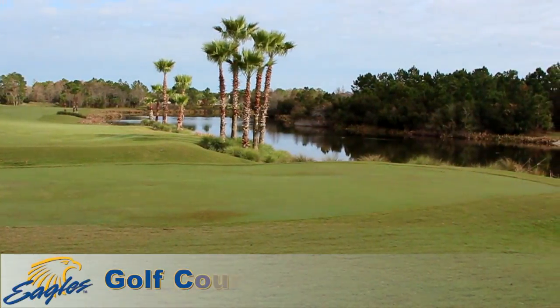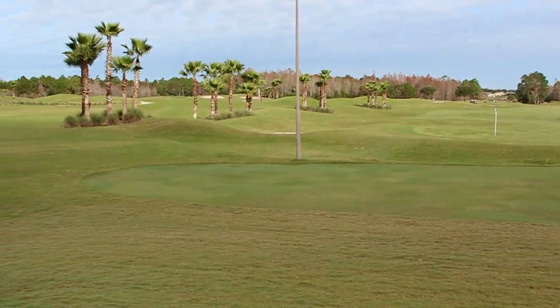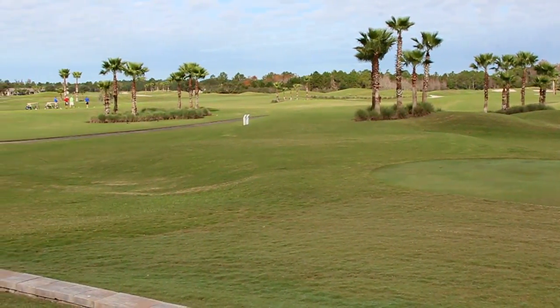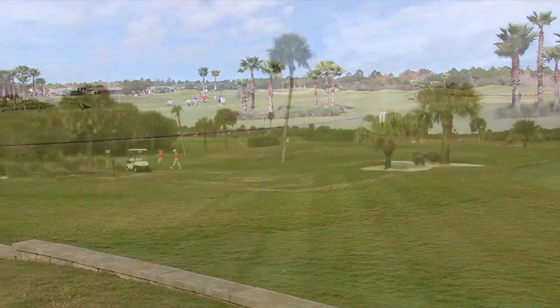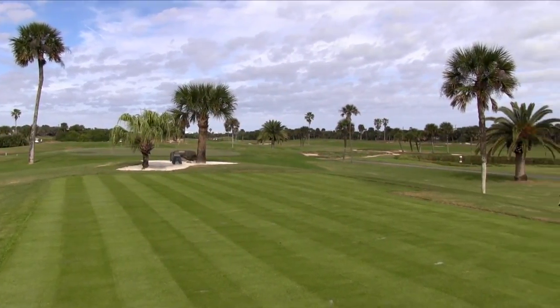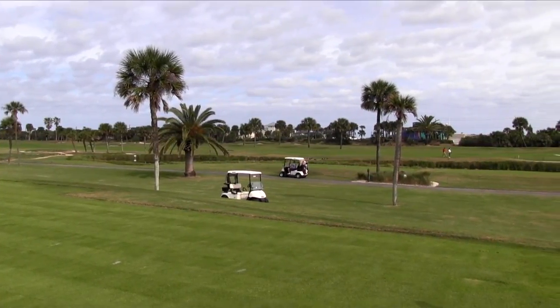Embry-Riddle's primary practice course is LPGA International here in Daytona Beach. LPGA International features two 18-hole courses, a three-hole practice academy, and a large driving range. In addition, both teams are also able to conduct practices at Daytona Beach Golf Course, Pelican Bay, Plantation Bay, and Oceanside Country Club.